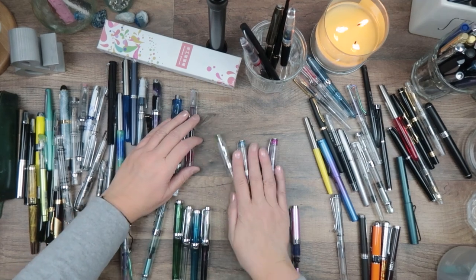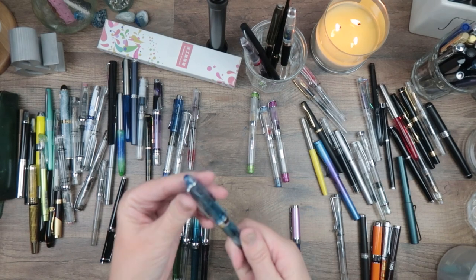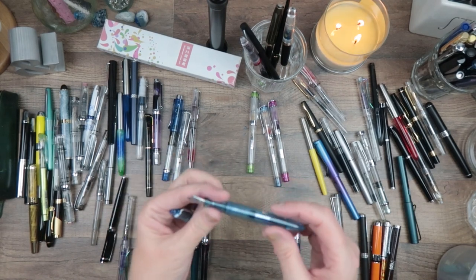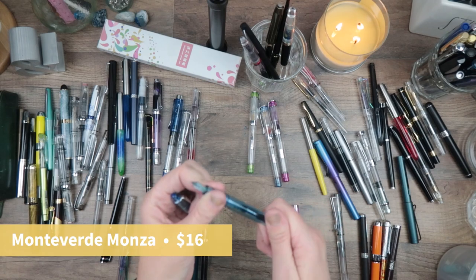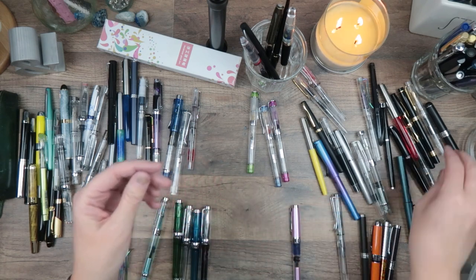Oh, I think this is the Monteverde Monza — I paid a little bit extra money for this one and here it is just mixed in with everything else. It does need to be washed — I can see some ink in there — so we're going to put this in the pile to be washed.